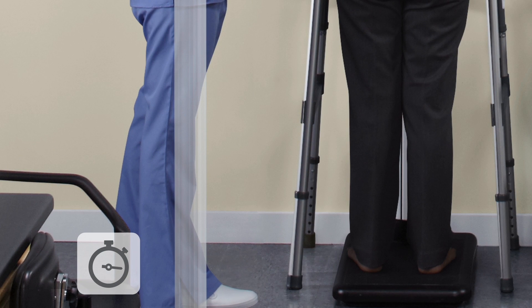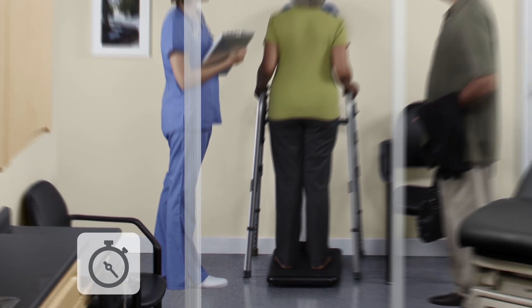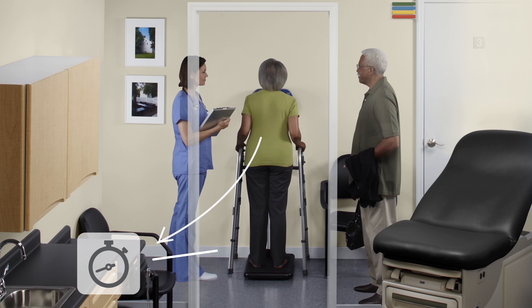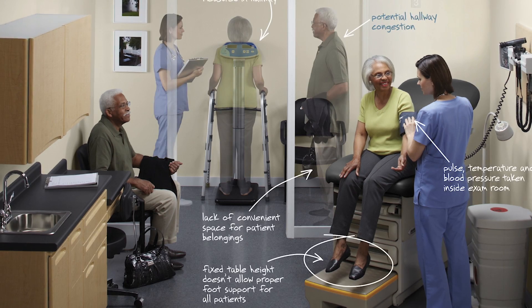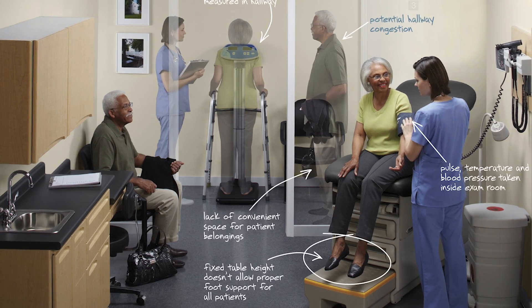In a traditional vitals process, weight is oftentimes captured in the hallway, then the patient is moved to the exam room for vitals acquisition. This workflow leaves several opportunities for improvements in time savings and accuracy.